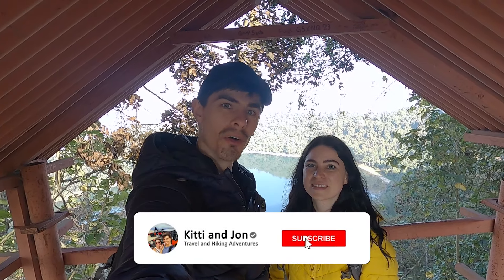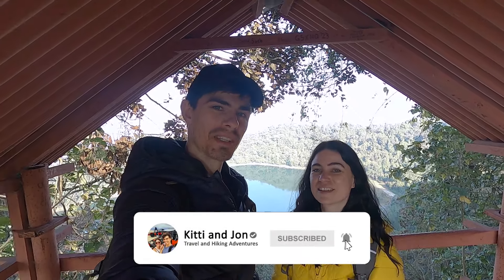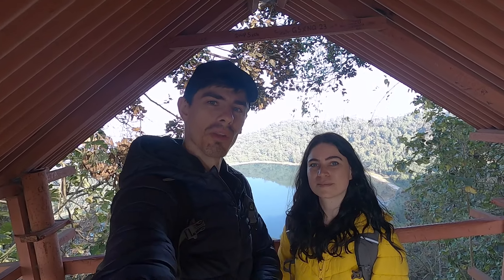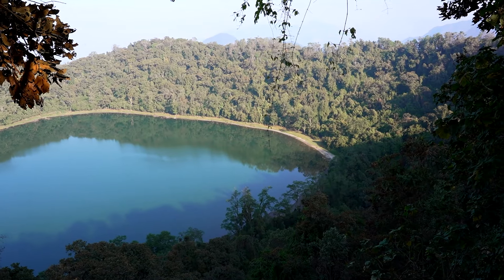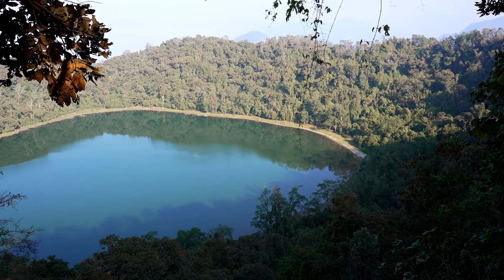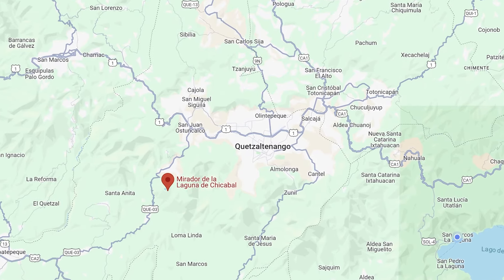Welcome back to Xela everybody, or in this case just outside of Xela. This is going to be our dedicated hiking video for all the hikes around Xela, which is probably the main reason you're going to come here — that was the main reason we came here. We're actually here at Laguna Chicabal, which is about a 45-minute drive outside of Xela.